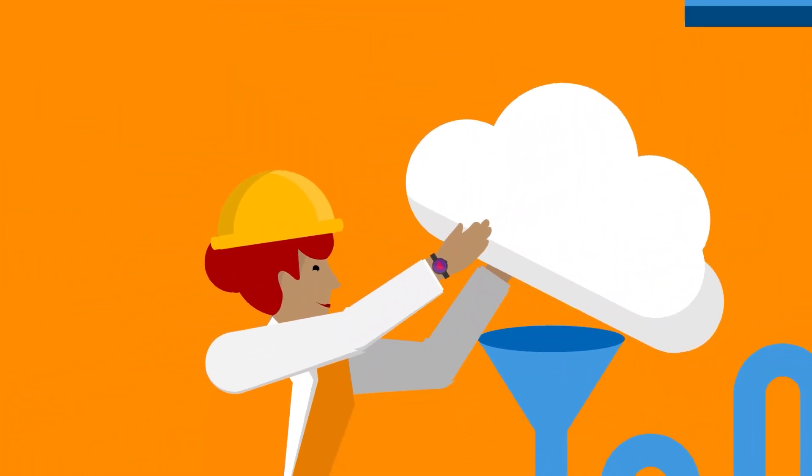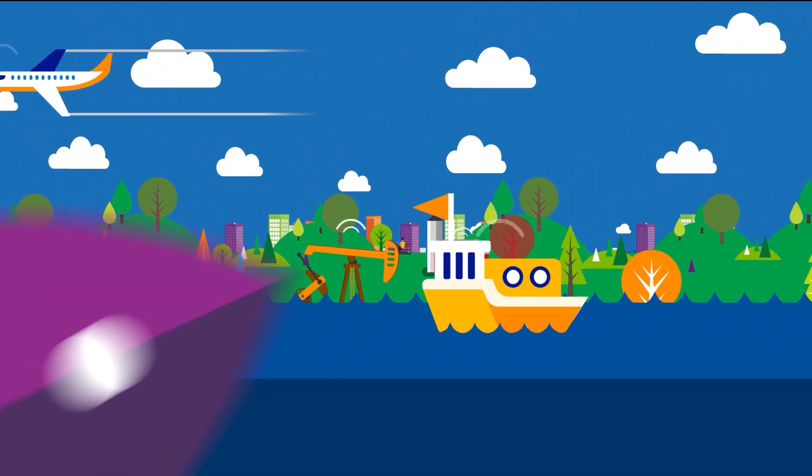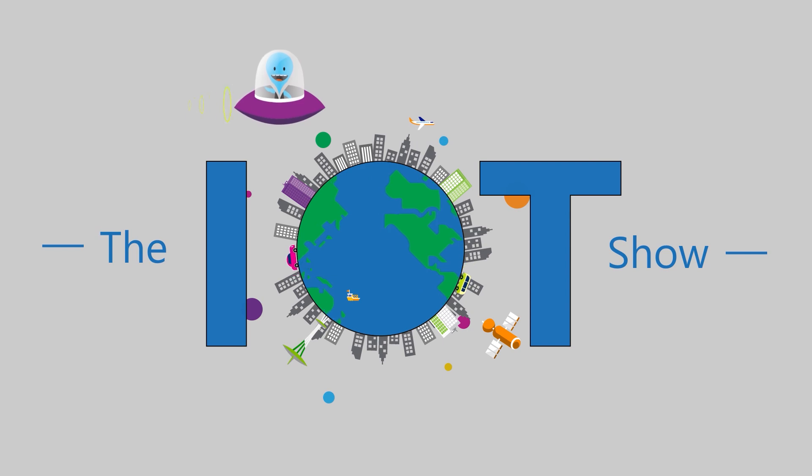You might have heard about Azure Sphere. Katie from the Azure Sphere team is here on the IoT show today to tell us everything about the Azure Sphere security service and why developers should care about it. Hi everyone, you're watching the Internet of Things show. I'm Olivier, your host. Today we have Katie from the Azure Sphere team. Katie, thanks for coming on the show today. Thanks for having me.